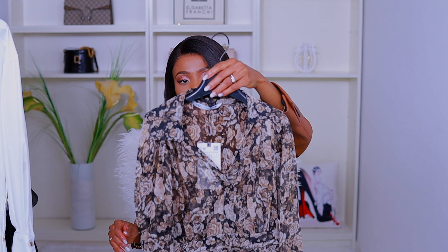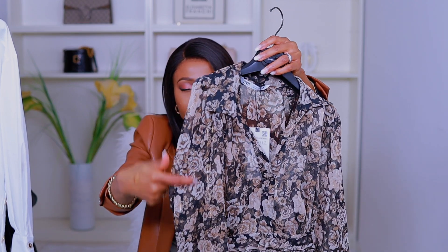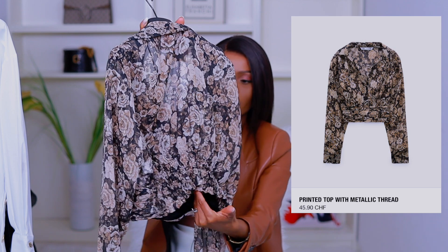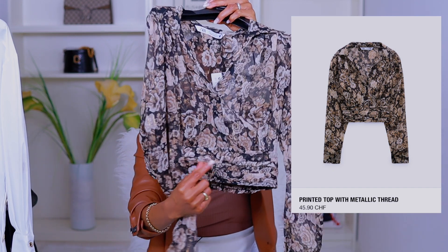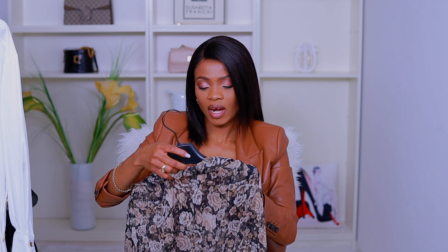The next piece I got is this printed top with a metallic thread. You can see the stripe with the metallic thread down there. It's a long sleeve and at the back it has an elastic to give extra hold. At the front it has a pleat design and a collar with a V-neck. This retails for 45.90 Swiss francs and I got size S — it also has up to L, so a decent range.